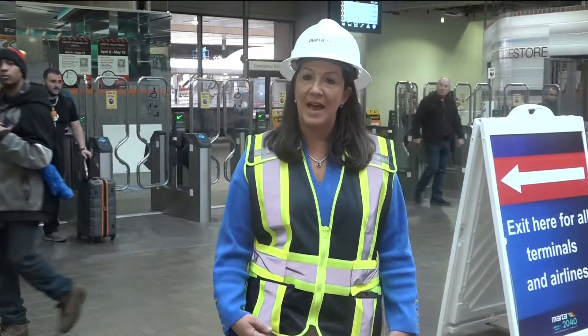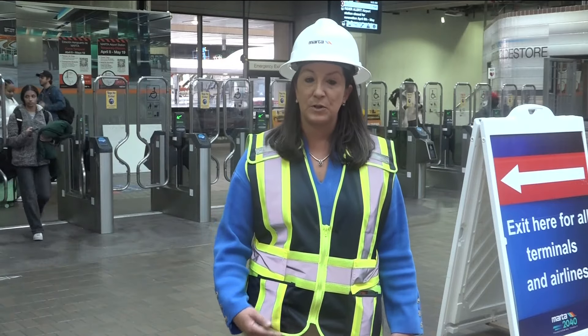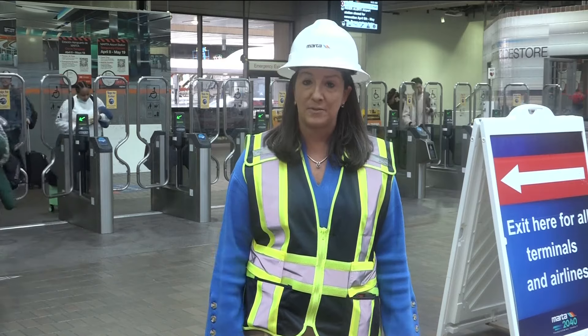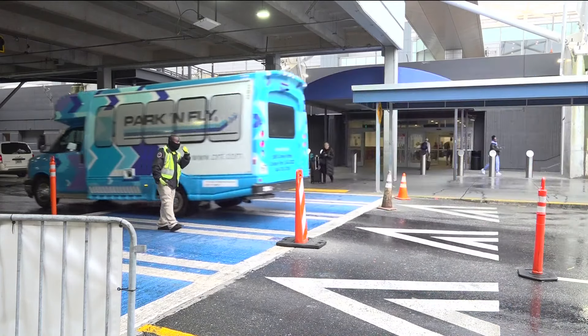We're going to have the flexibility of adding buses to that route between College Park and here, and we're certainly going to have a lot of buses on standby for that. Passengers will be delivered by bus to the lower level of the airport's north terminal.